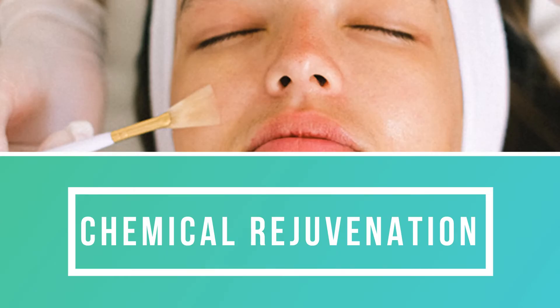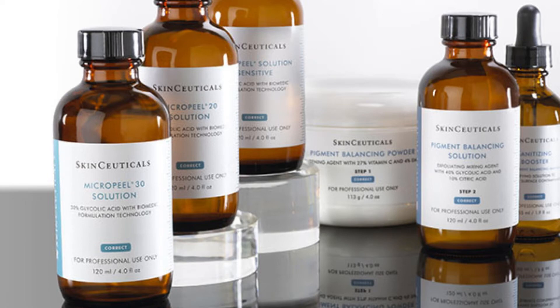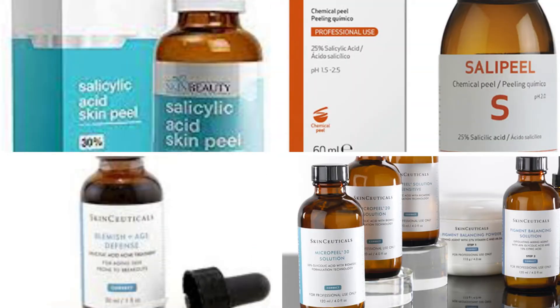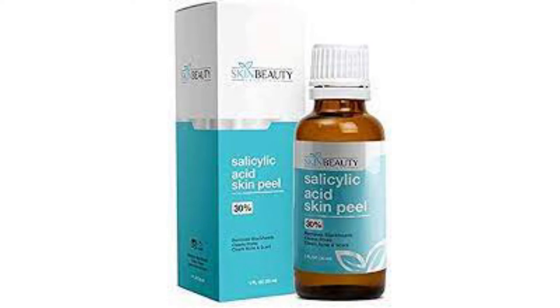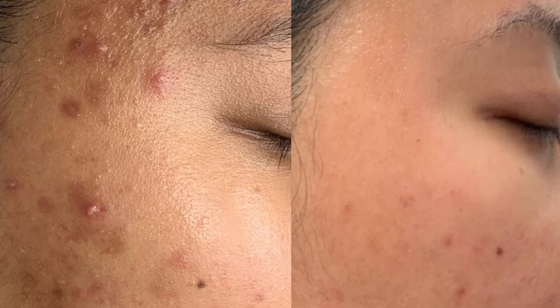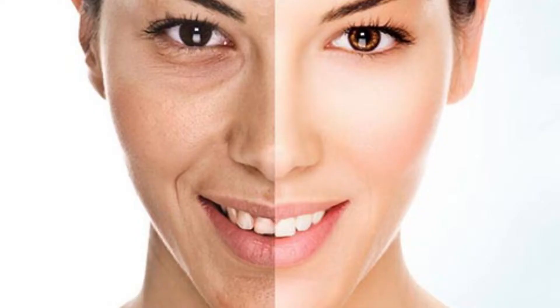Chemical rejuvenation, also known as chemical peel, uses a chemical solution in which the dead skin will peel off. The regenerated skin is smoother, softer and less wrinkled. There are various types of peels available, and the type suitable for your skin will be decided by your doctor. It benefits by reducing acne, its pigmentation, scars and improving skin discoloration.